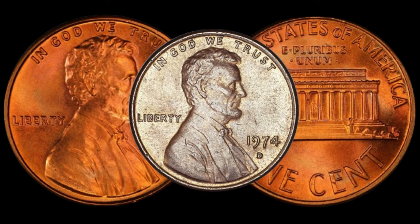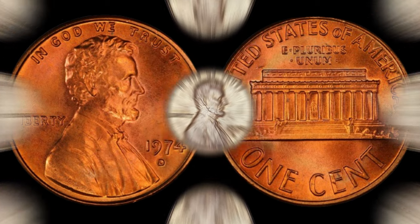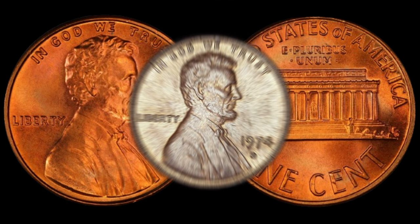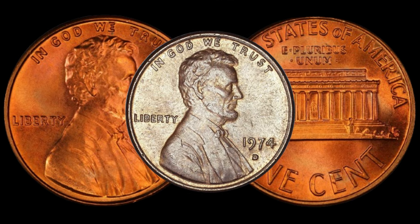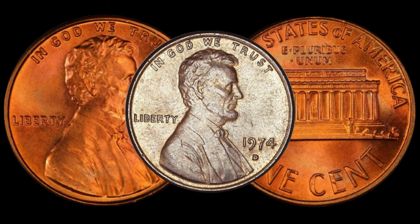Welcome back to BBC Earth Coins. Today we're on the hunt for hidden treasures, and our spotlight is on the 1974 D Lincoln penny. Could this seemingly common coin be worth big money? Let's dive into the world of numismatics and find out.